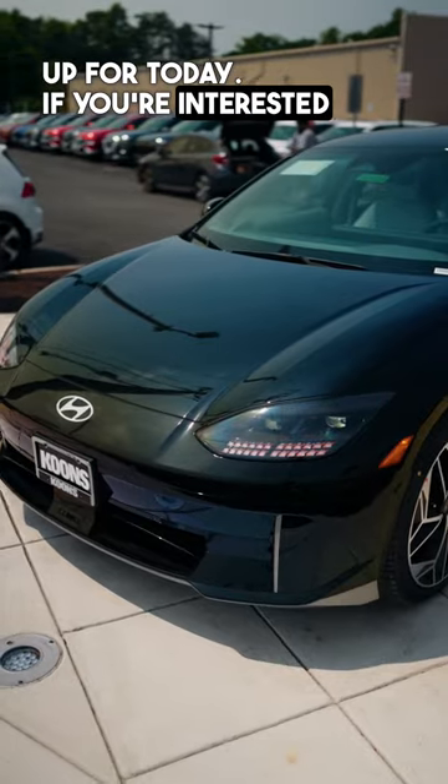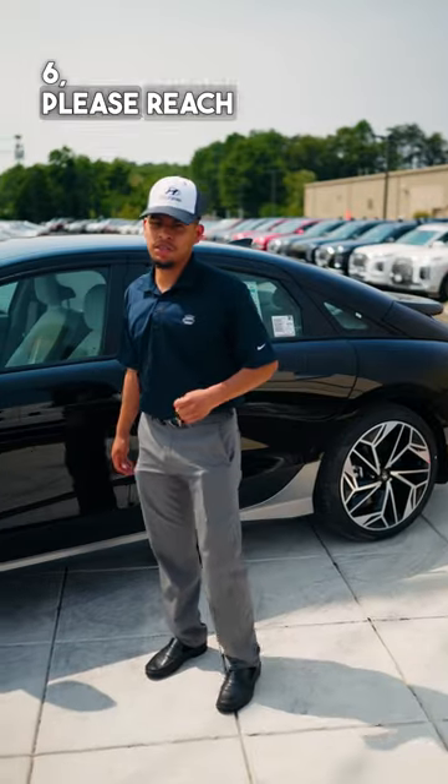That wraps it up for today. If you're interested in the new IONIQ 6, please reach out to us at Coons Hyundai.